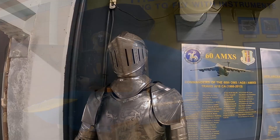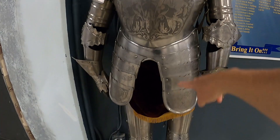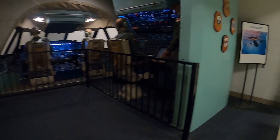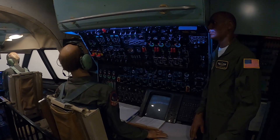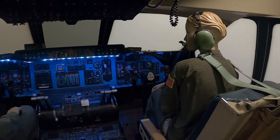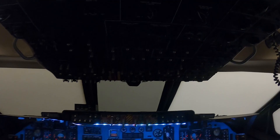There's a Link Trainer — a device to learn how to fly with instruments. And this is what it's like being inside a C-5 plane, with lots of room and lots of controls.